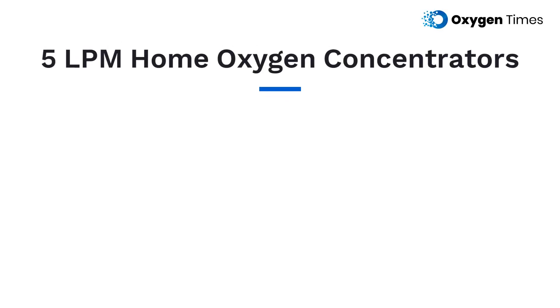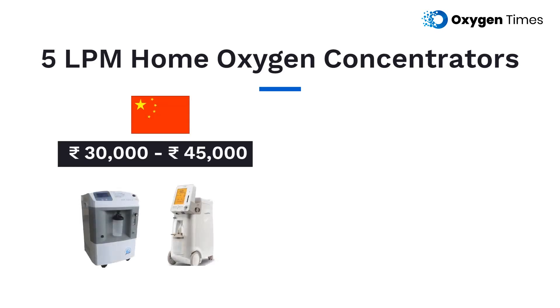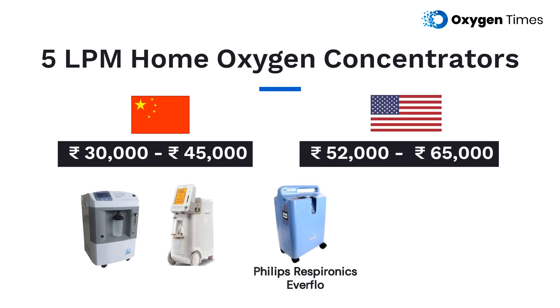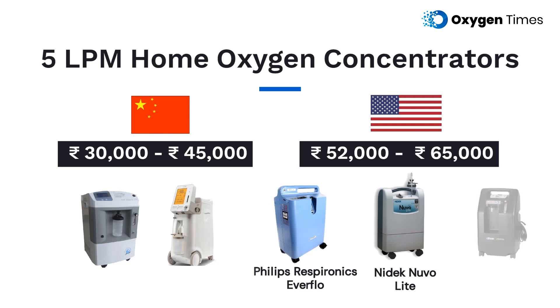Coming to the prices, 5-litre oxygen concentrators that are imported from China usually cost between 30,000 to 45,000 rupees, whereas models imported from the US like Philips Respironics Everflow, Nidec Nuvo Light, and Drive Development 5 LPM usually cost between 52,000 to 65,000 rupees.